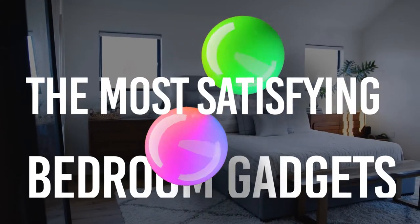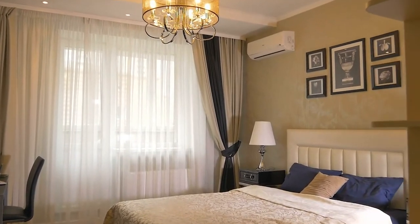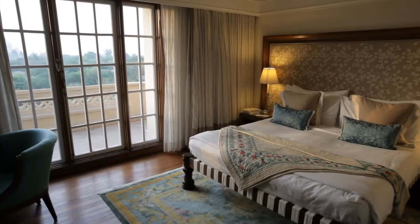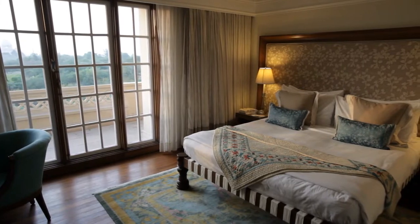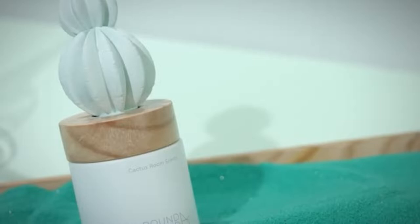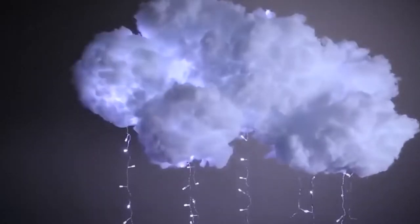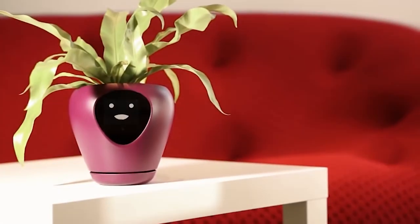The Most Satisfying Bedroom Gadgets on Amazon. You must pay attention to your bedroom even though the rest of your house has been furnished and adorned. Several solutions are available to ensure that your bedroom doesn't look plain and uninteresting. Make it your own by adding stylish and cutting-edge components for a unique experience. In this video, we will be looking at the most satisfying bedroom gadgets available on Amazon.